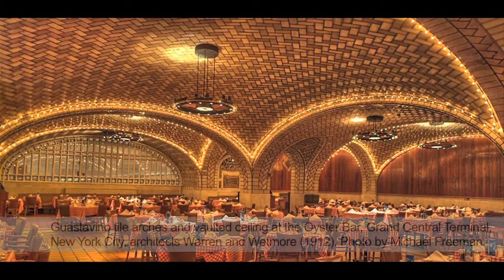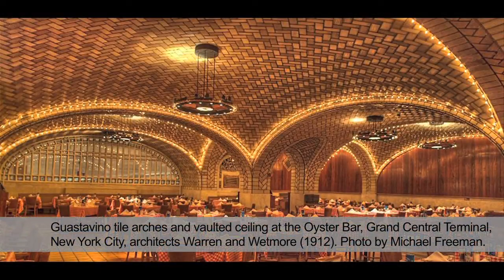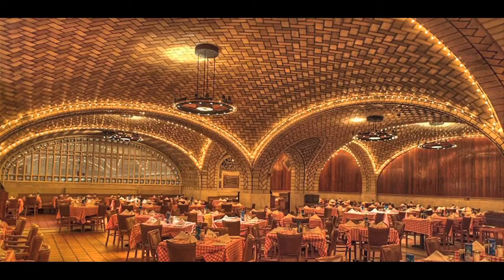When Grand Central Terminal was built in New York City around 1910, it was one of the largest train stations in the United States and in the world. The architects of the building looked for an elegant solution for the restaurant concourse below, and in particular, the signature restaurant in Grand Central Terminal when it opened was the Oyster Bar, with its beautiful Guastavino tile ceilings and a cream-colored tile.